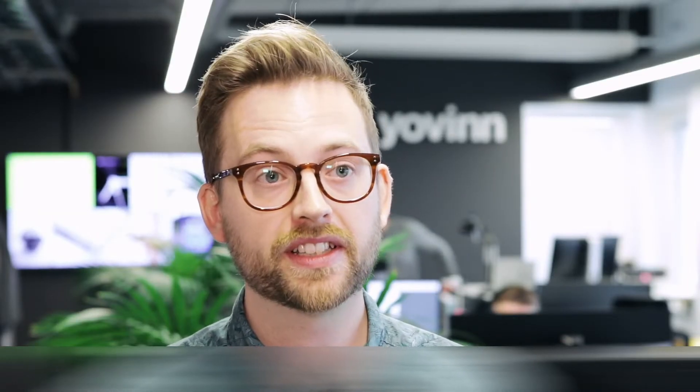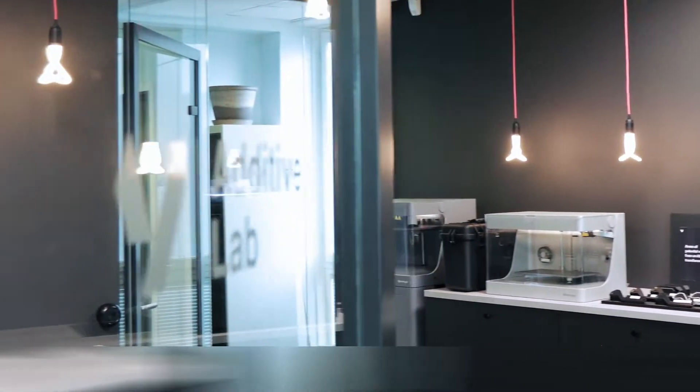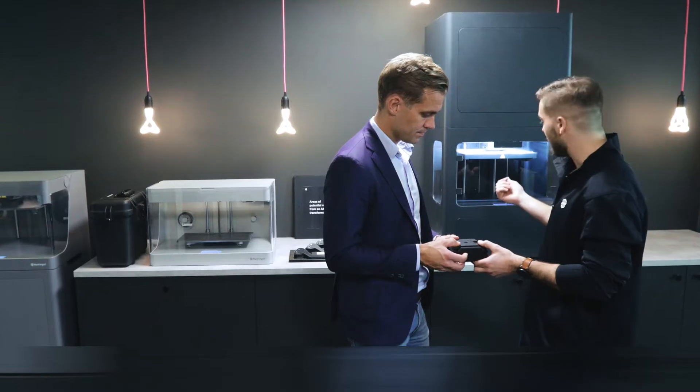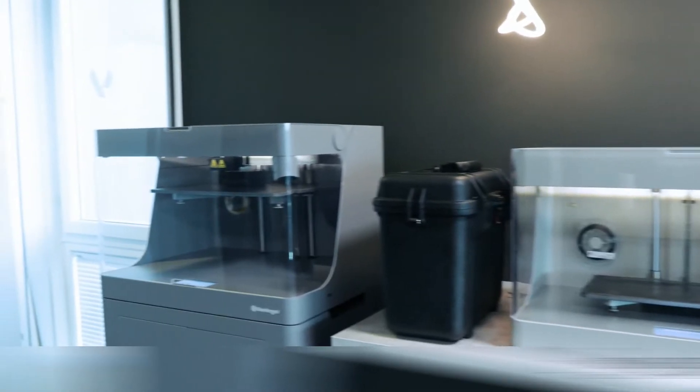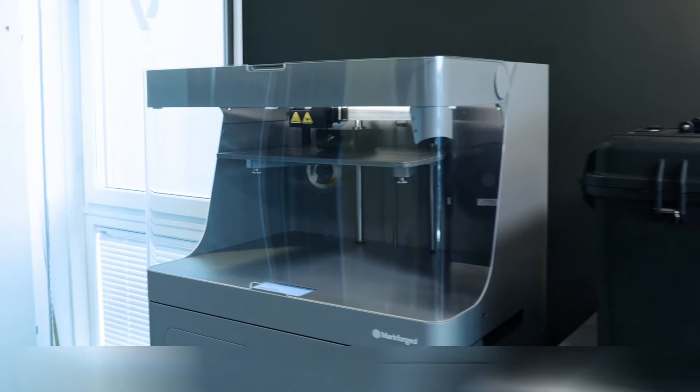The area we've been investing in heavily the last years is additive manufacturing, because we can see that additive manufacturing is maturing at a rapid pace from prototyping to end-use parts. That's the reason why we invested in the Markforged X7 printer and the partnership with PLM Group.